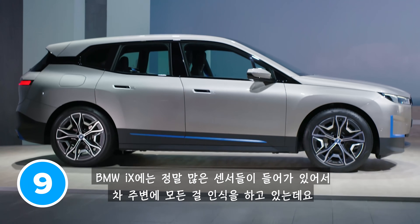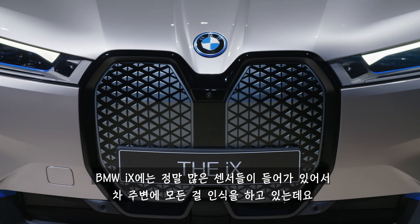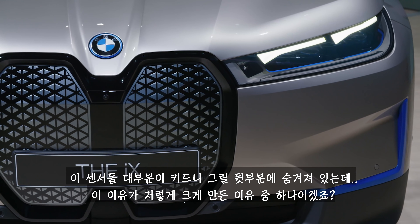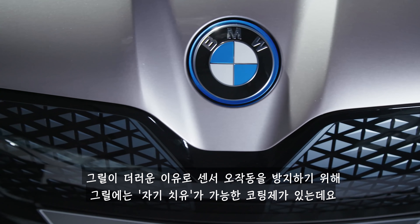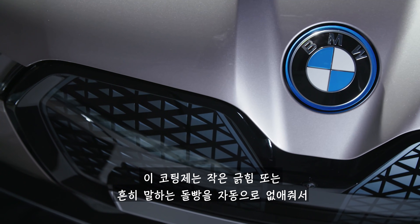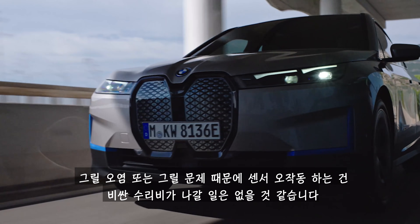The BMW iX comes packed with a whole load of sensors so it always knows exactly what's going on around you. A load of these are actually hidden behind the kidney grille, which is probably one of the reasons why it's so massive. To make sure these sensors can always see properly, the grille comes with a self-healing coating that can repair scratches and small chips automatically, so there won't be any expensive visits to the body shop to let your sensors see again.